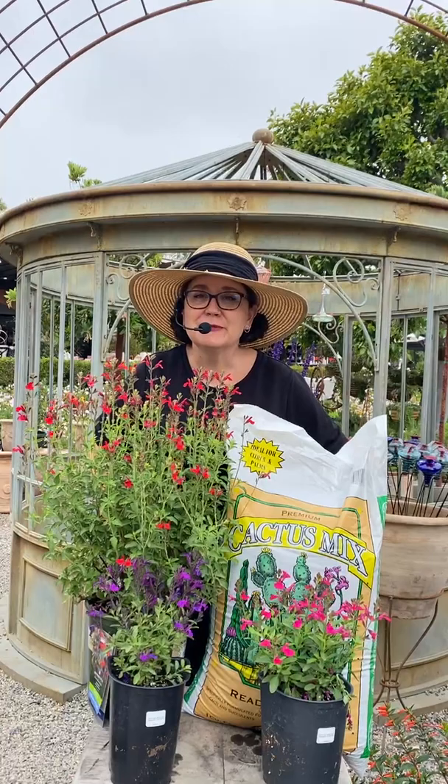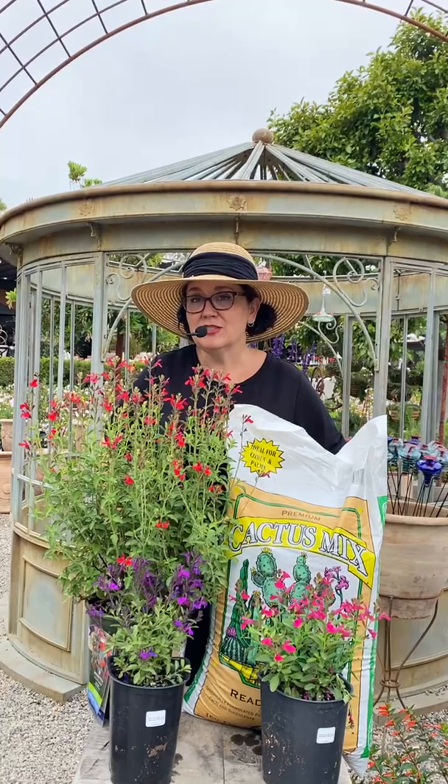Hi, good morning, happy Thursday. I am Sarah Smith. I'm a horticulturalist here at Rogers Gardens.